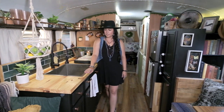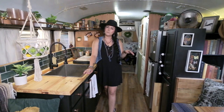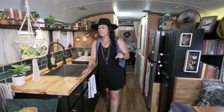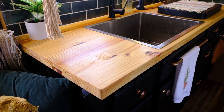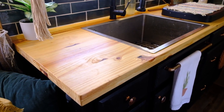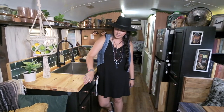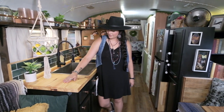We went with these countertops. We wanted butcher block, but butcher block is a little more on the pricey side. So we are bargain shoppers and we got this project board from Lowe's. There are two different pieces and a lot of people don't even notice that, but we wood glued and screwed it together, and now it looks like a butcher block.